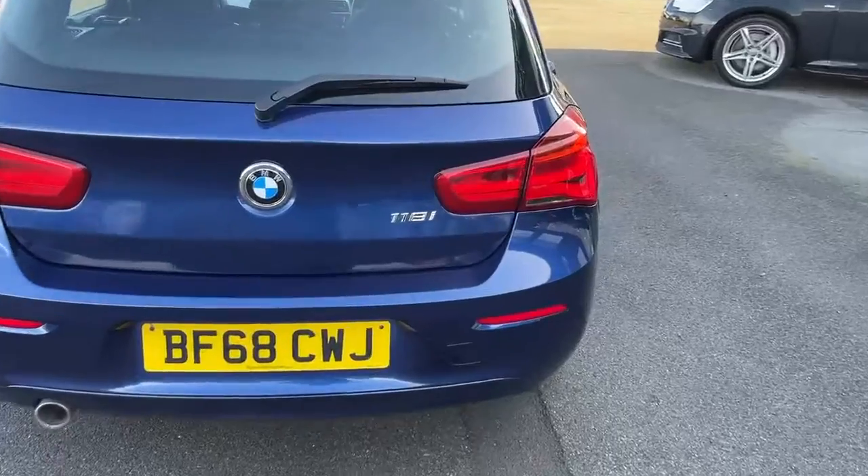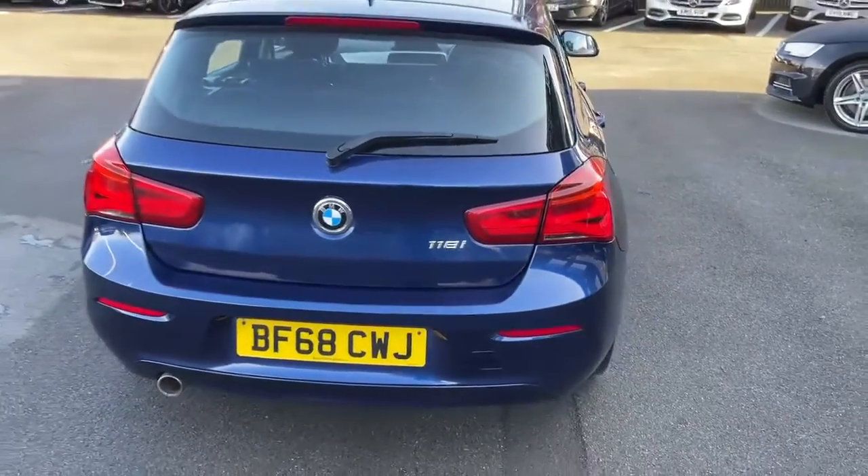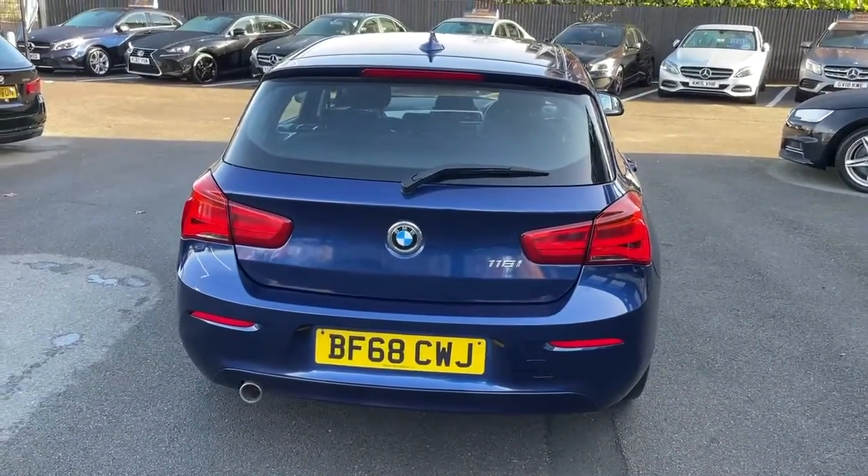It says it's a 118i but it's a 1.5 liter engine.